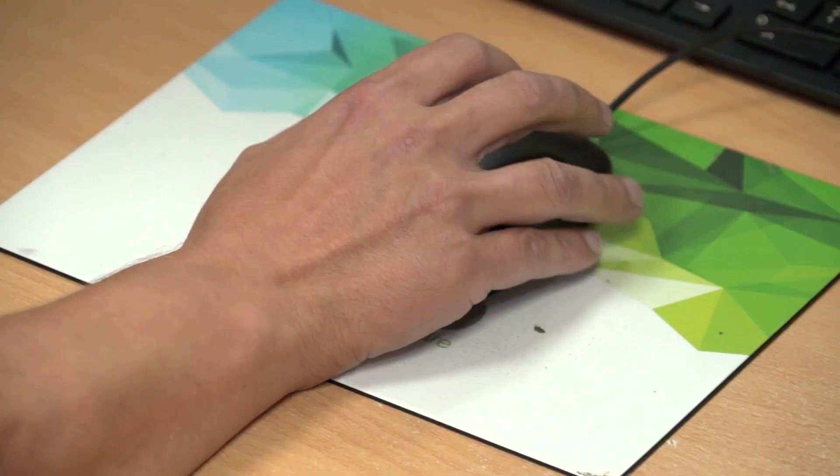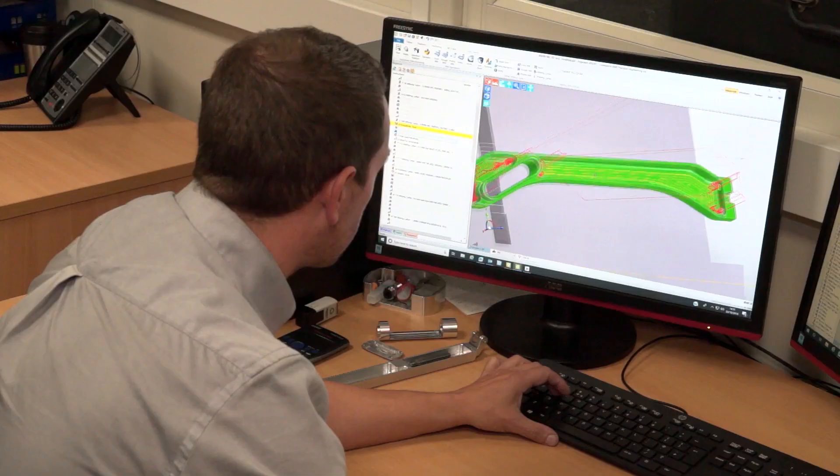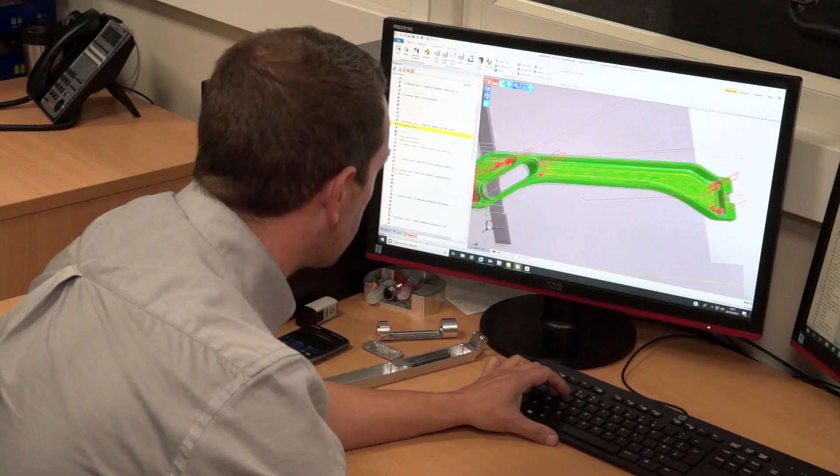We've recently acquired a designer that we're using now more to model up fixtures, which is great because if we model it up and design, we can import it straight into EdgeCAM and everything's in place for us — it is as it is. It's going to be on the machine.